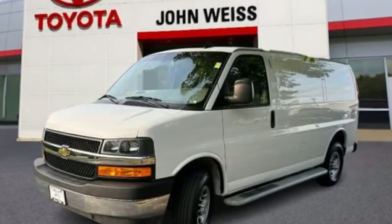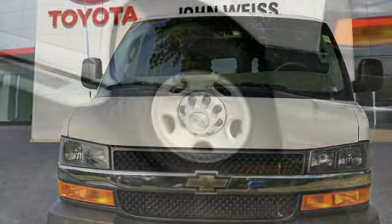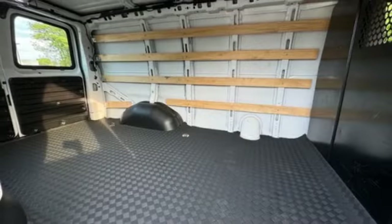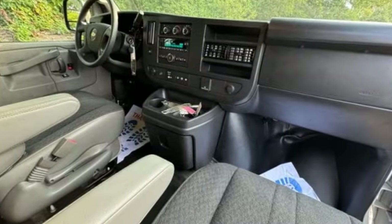Here are some of this vehicle's great options: heated mirrors, stability control, tire pressure monitor, daytime running lights, four wheel disc brakes, rear wheel drive, steel wheels, front all season tires, rear all season tires, and traction control.